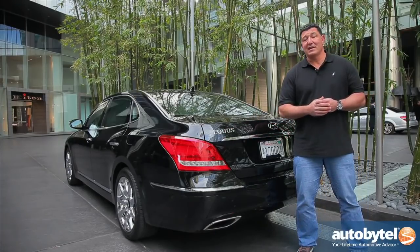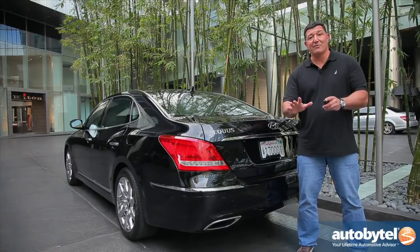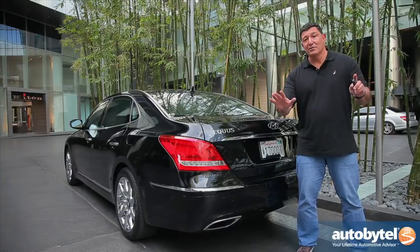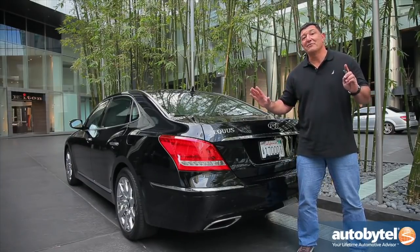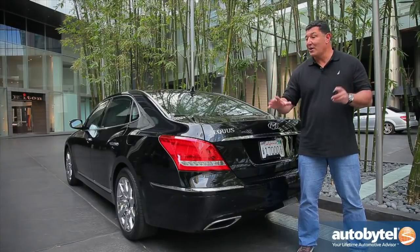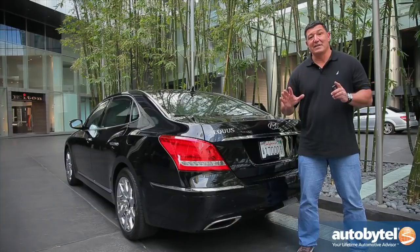If you pulled up behind this Hyundai Equus and didn't see the Equus or Hyundai logos, you'd probably think maybe it's a Lexus, maybe it's a Mercedes-Benz. To be honest, it doesn't drive that much different in everyday driving. For all you enthusiasts — I understand there are some differences in dynamics between the German and Korean cars, but keep in mind the price: $65,000.